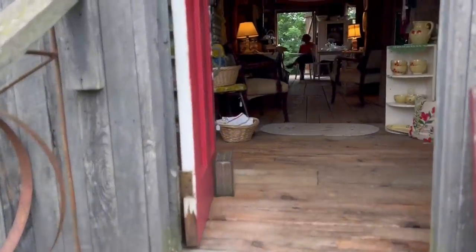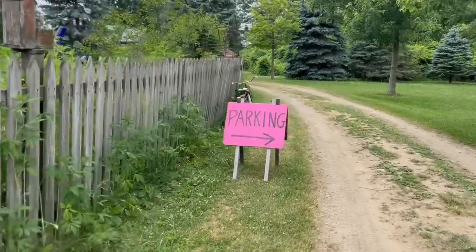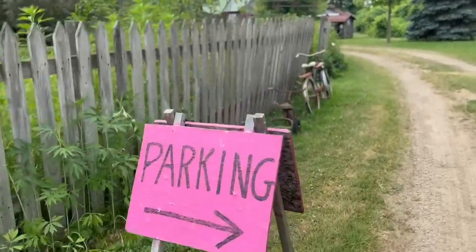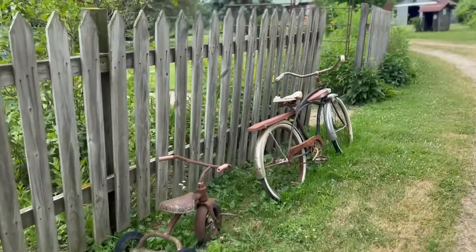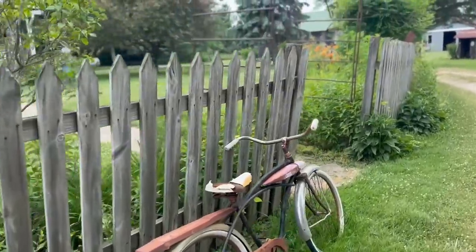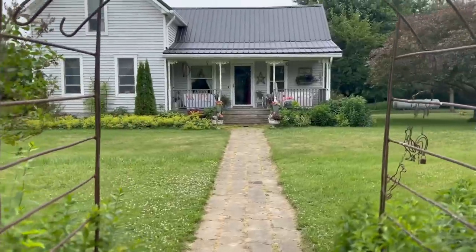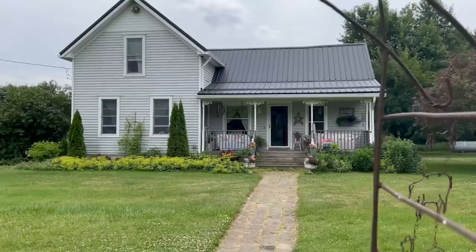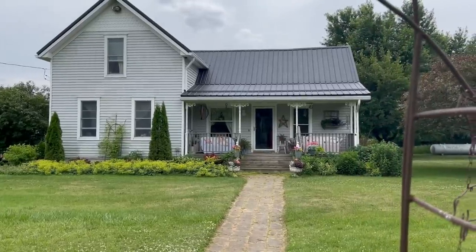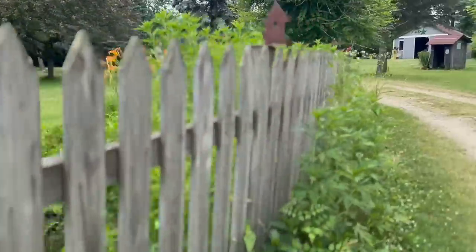So before we go in, I have to show you how cute her house is. After you park your car, you walk down this gravel pathway and it goes past her house and leads right into the barns. Just look at these two old bikes she has displayed on her lawn — how stinking cute. And will you just look at her little farmhouse? I love her porch. It is so quaint and I could just picture myself in the morning sitting out there having a cup of coffee and listening to all the nature.